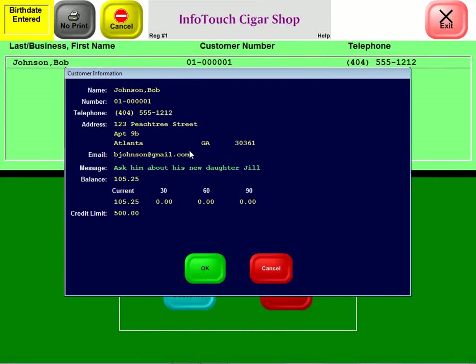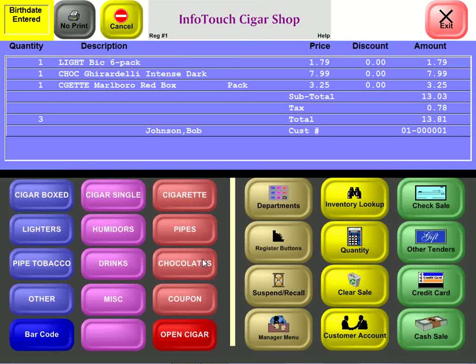This happens to be Bob Johnson. We get information about Bob — where he lives, his phone, and a customizable message, so the person taking the order can see personal notes like 'how's your new girl Jill doing?' We also see that Bob has a credit limit of $500 as part of the accounts receivable system, with a balance of $105, so he has plenty of credit available. The price has been reduced from what it originally was because Bob is part of the frequent shopper program.